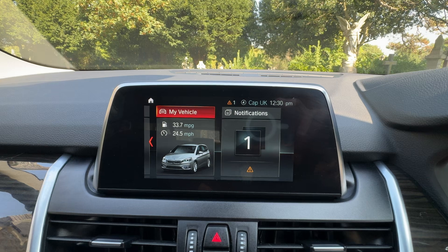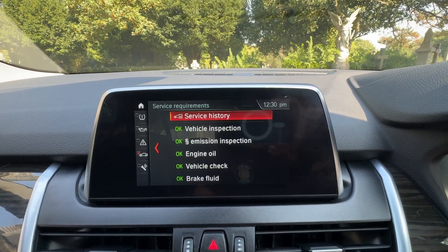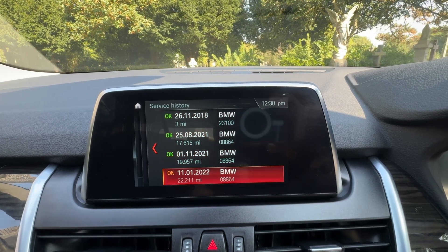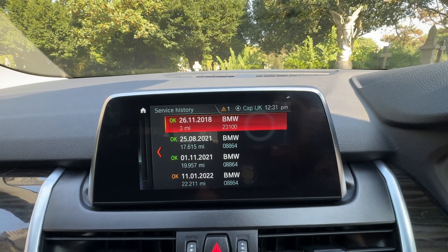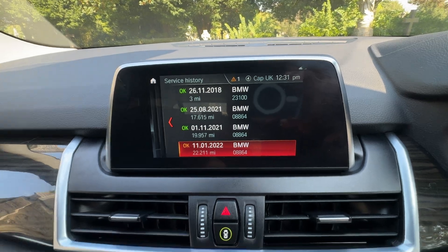Connected drive is for BMW assistance, and this is your vehicle settings. If I go to vehicle status and then service history, you can see that we've got 2018, 2021, and 2022. So that's your delivery service and then you've got three services, and then a service from us before the car goes.